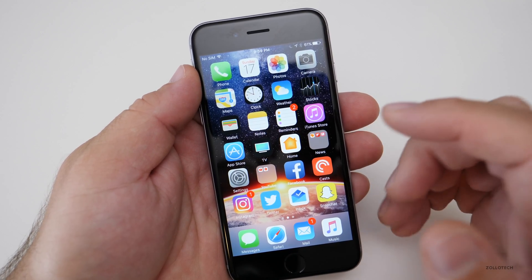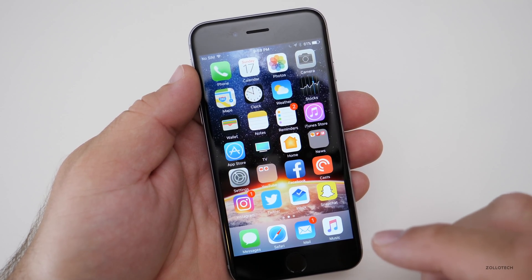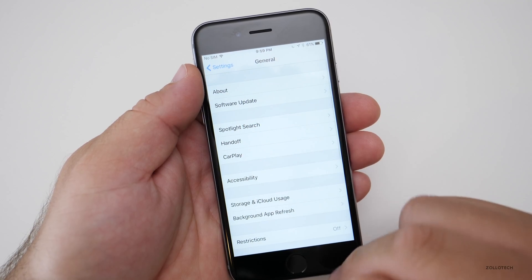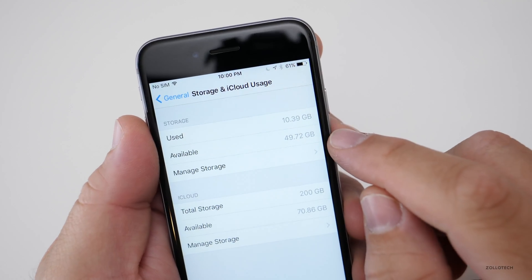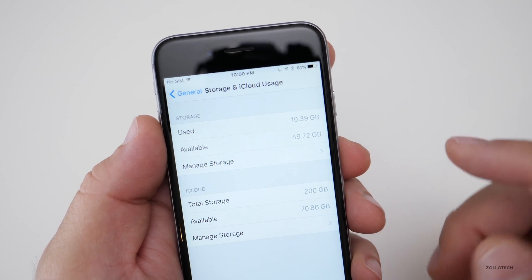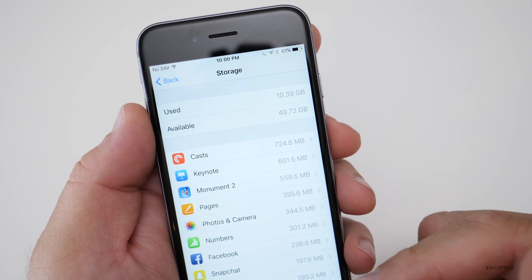The next thing you need to be aware of is how much space you're using on your iPhone. You'll need one to one and a half gigabytes usually in order to install the update. You can check that under Settings, go down to General, go to Storage and iCloud Usage, and here it tells you how much storage you have available. In my case, I've got plenty — 10 gigabytes used and 49 gigabytes available. If you don't have enough, you can manage storage.